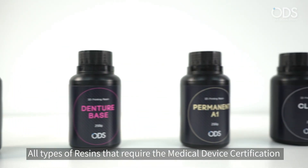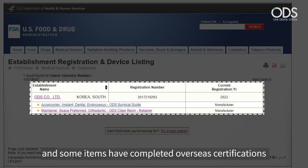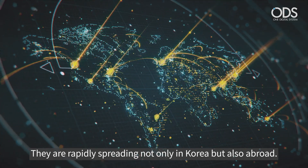All 10 types of resins that require medical device certification have completed KFDA certification, and some items have completed overseas certifications such as FDA and CE. They are rapidly spreading not only in Korea, but also abroad.